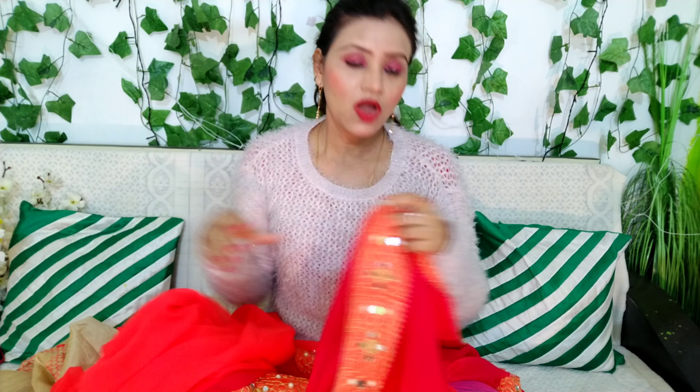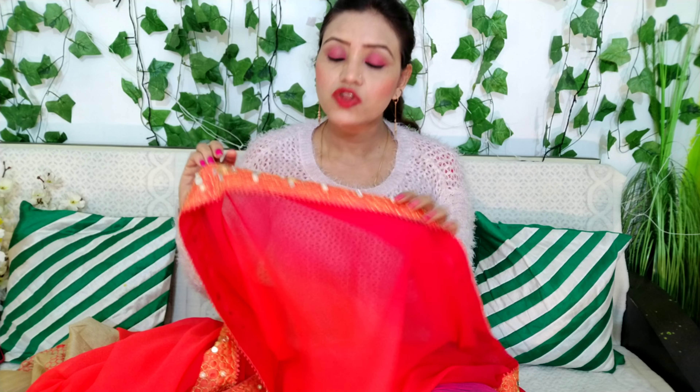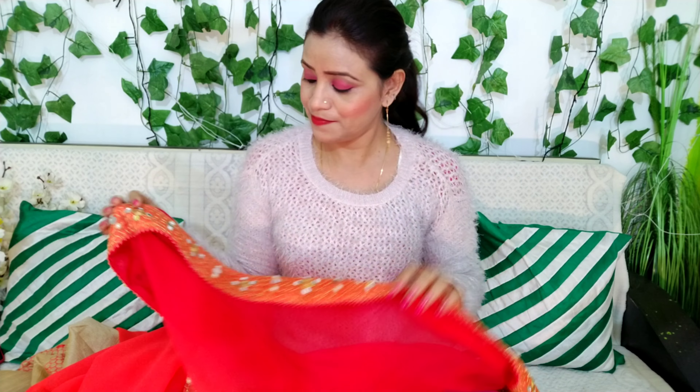It is a very good sari. If you wear a different blouse with it for wedding time, you will get it at a very low price of 699 rupees. You can order this sari with mirror work and pair it with a different blouse.